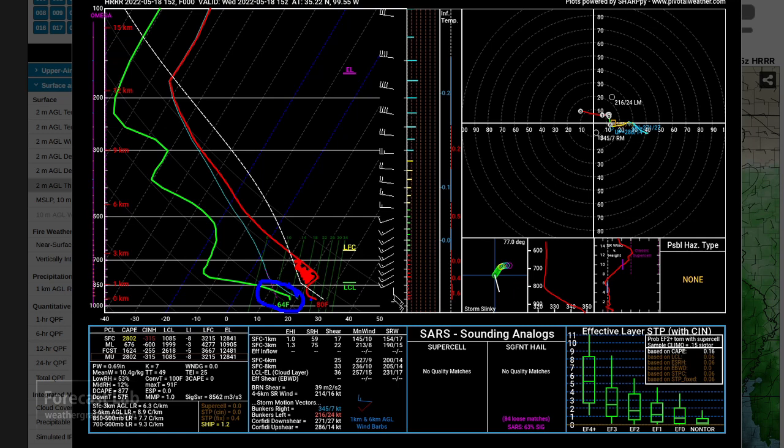We start out with a 64-degree dew point but as we rise through that layer we rapidly get into drier air. By the time we're up to 850 millibars, around 5000 feet MSL, that dew point is around 3°C, which is about 37°F. It gets even worse - near-zero dew points up at about 8000 feet. So there is a lot of dry air aloft.